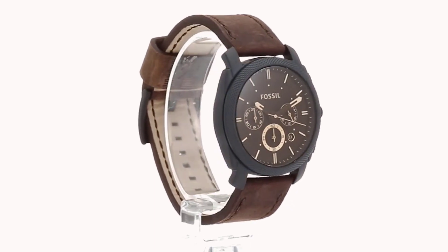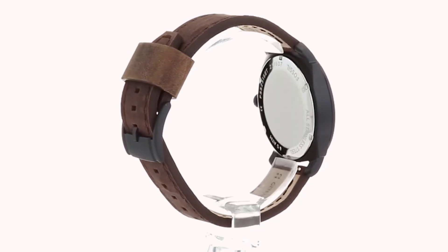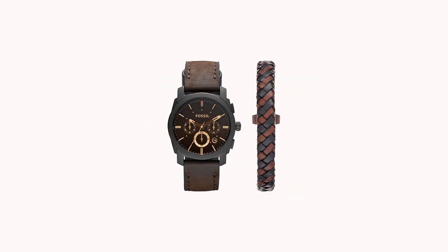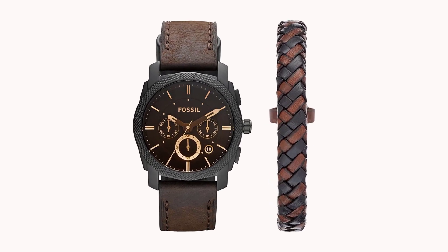When you're spending time outside, an outdoor watch can be much more than just a tool to track the hours. Whether you need a tool to track your heart rate, a compass on your wrist, or even a way to measure changes in the atmosphere, high-quality watches can provide it.